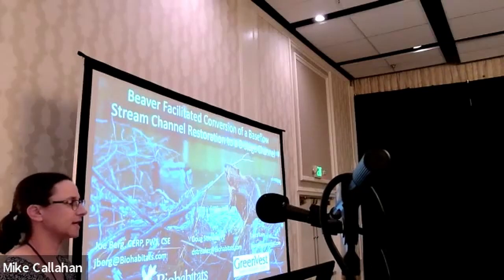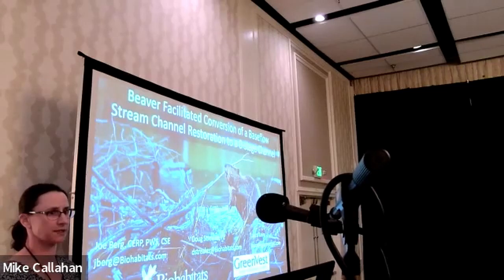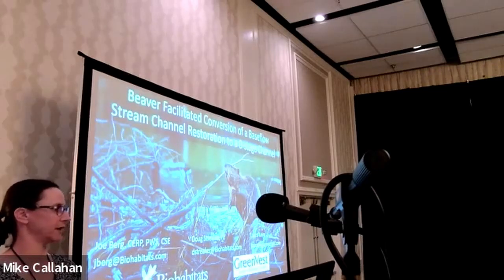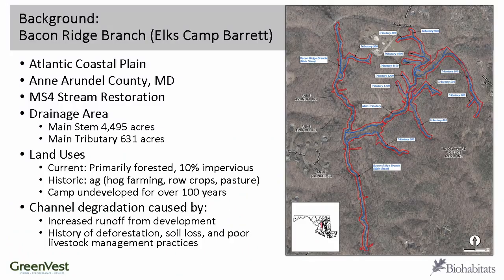We're going to be talking today about conversion of a baseflow stream restoration system to a stage zero channel, thanks to some lovely beaver that moved into a restoration site. Just a little bit of background on the project: this is the Bacon Ridge Branch stream restoration, which occurred at the Elks Camp Barrett facility in Crownsville, Annapolis area, Maryland. It's in the Atlantic Coastal Plain in Anne Arundel County. It was an MS4 stream restoration project.